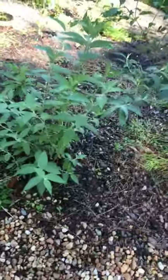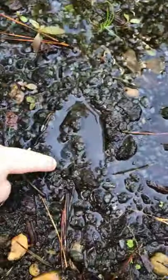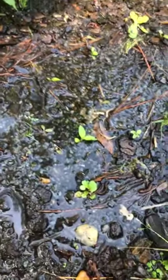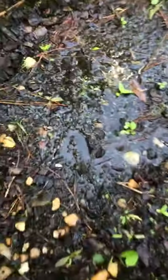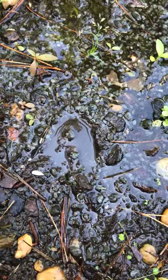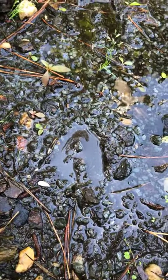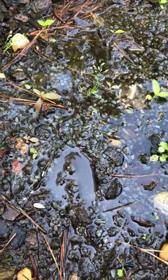Here we have some deer tracks — you can actually see the hoof print shape. Muddy spots like this are really good for looking for tracks at home. A seasoned tracker can actually tell the age of a deer based on the shape of the track — they get wider, whether they're more closed at the tip or not. Some people even think they can tell a doe from a buck, that's a girl from a boy deer.